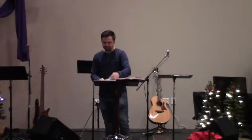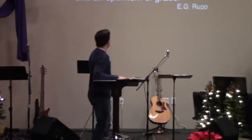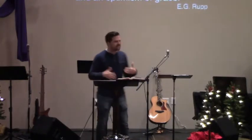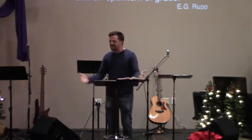Wesley was clear that Christian holiness is a thoroughly biblical doctrine. A man named E.G. Rupp describes Wesley's theology this way: Wesley had a pessimism of nature and an optimism of grace. In other words, Wesley was super skeptical — pessimistic — about what humans could do left to their own nature. But Wesley was abounding, overflowing in optimism when dealing in matters of God's grace.